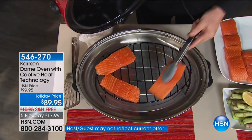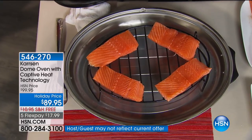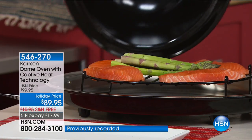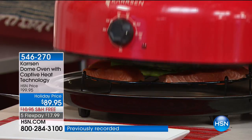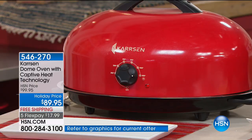You're going to see some incredible things in this presentation. Start thinking holiday entertaining, midweek family meals, and all of the food you love. I'm going to promise you that not only am I going to make it better with the Dome Oven, I'm going to make it faster and simpler — and you never even have to check it. I'm going to put the lid on and get this going. The magic is in the lid.